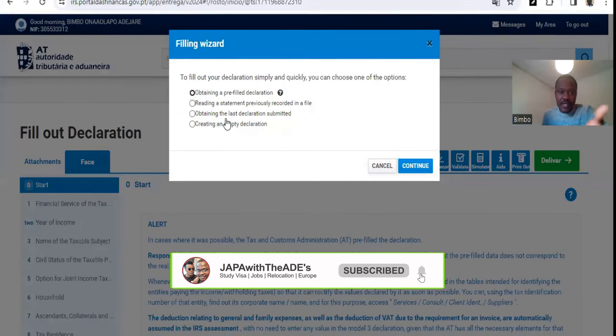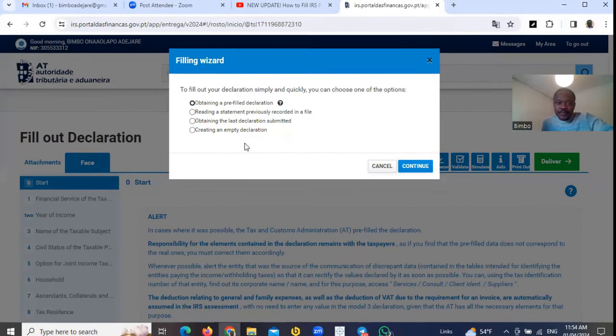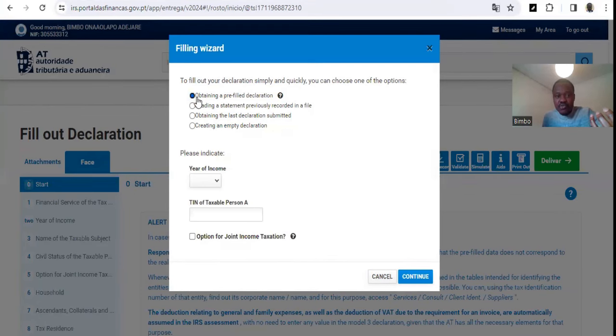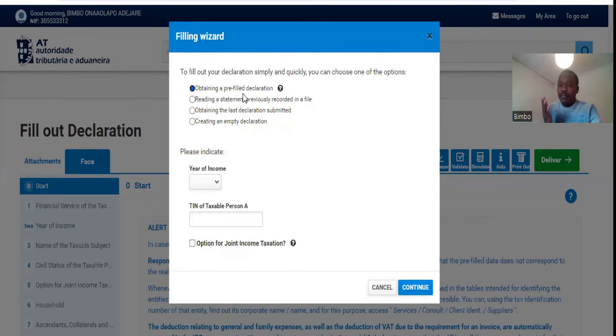It will ask you to fill out the declaration — whether you want to fill it manually, if you have a ready statement, or how you want to do it. The best option for you is to obtain a prefilled declaration. Since you are working for an employer who is remitting some amount of money monthly to the tax department, it's better you go for 'Obtain a Prefilled Declaration'.